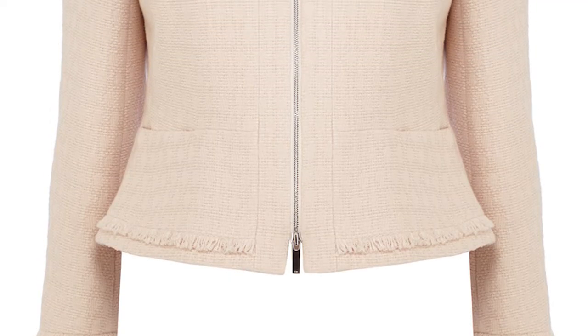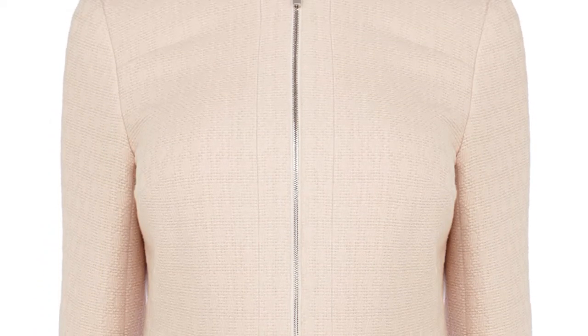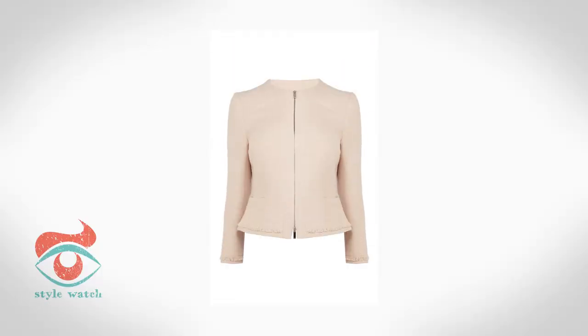At number 4, this feminine jacket from Cameron Millen is the most subtle way to tap into the trend. With very delicate fringing round the cuffs and hem, it's the ideal cover up for any summer events.